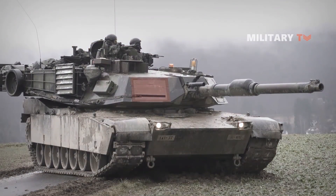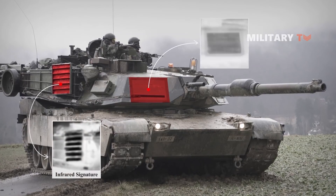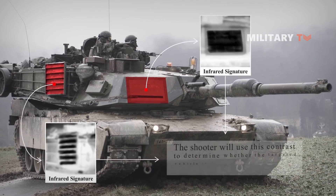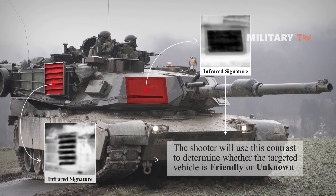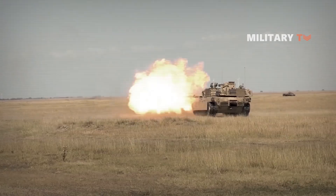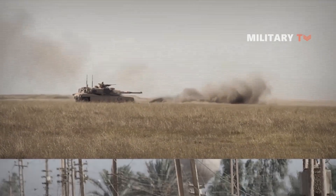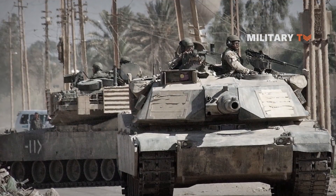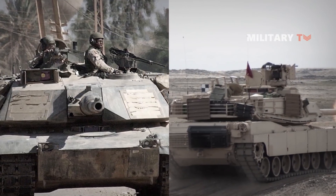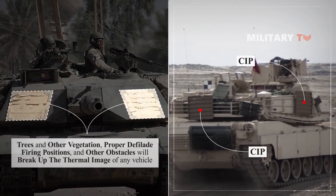When viewed through FLIR thermal sensors, the CIP shows up as a contrasting cold spot on the hot target image. In the engagement process, a gunner would use this contrast to determine if the target vehicle is friendly or unknown. Tests show that the use of CIP's serviceability affects the image gunners see through their thermal sights. The CIP is mounted to provide all-aspect coverage; however, terrain features such as trees and other vegetation, proper defilade firing positions, and other obstacles will break up the thermal image of any vehicle.